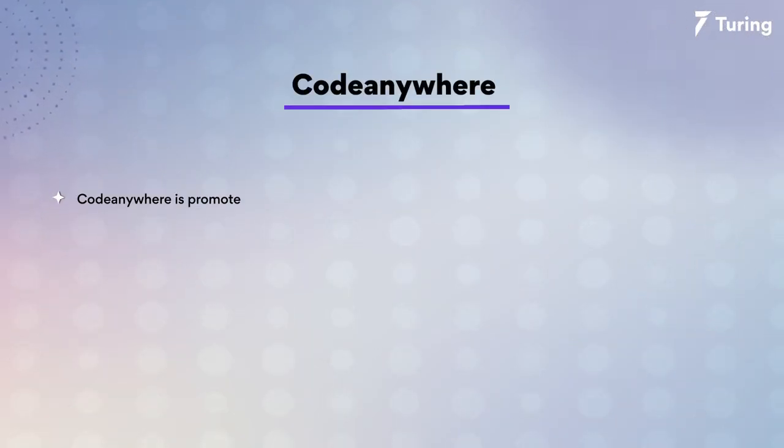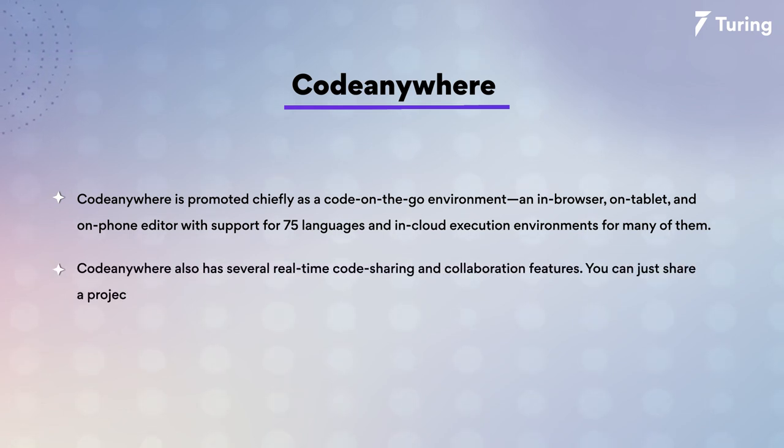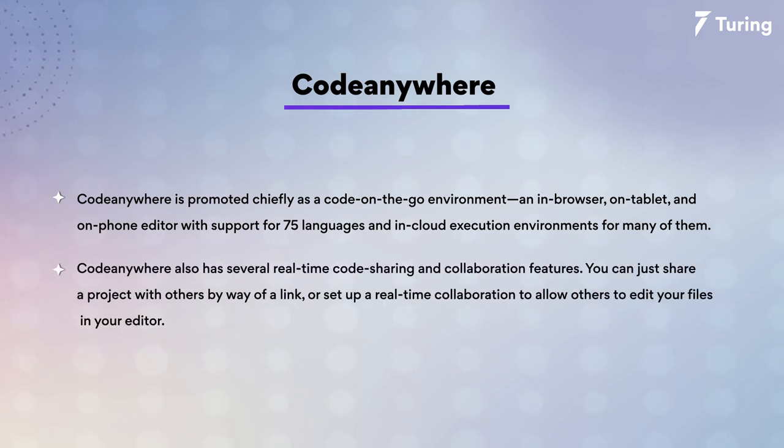The number two on my list today is Codeanywhere. Codeanywhere is promoted chiefly as a code on-the-go environment — an in-browser, on-tablet, and on-phone editor with support for 75 languages and cloud execution environments for many of them. Codeanywhere also has several real-time code sharing and collaboration features. You can share a project with others by way of a link or set up a real-time collaboration to allow others to edit your files in your editor.